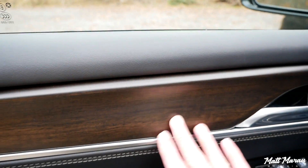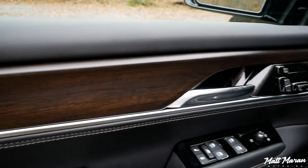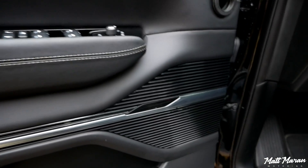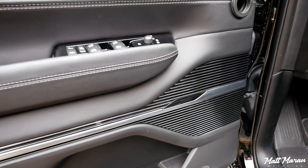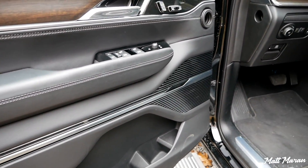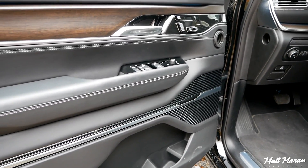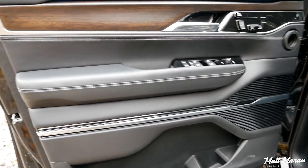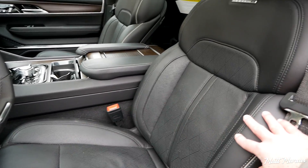You also have this nice wood trim that feels pretty cool — it's genuine wood. You'll also see there's a McIntosh badge that will light up. This one has the standard McIntosh stereo that you get in the Grand Wagoneer. There's an optional upgraded stereo that this one does not have, and I'll get into the stereo specs in a minute. These seats also have massage, which works pretty well.